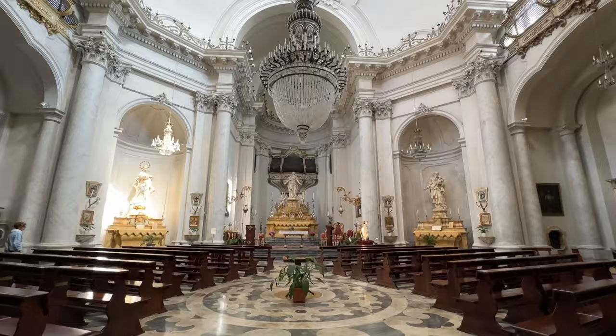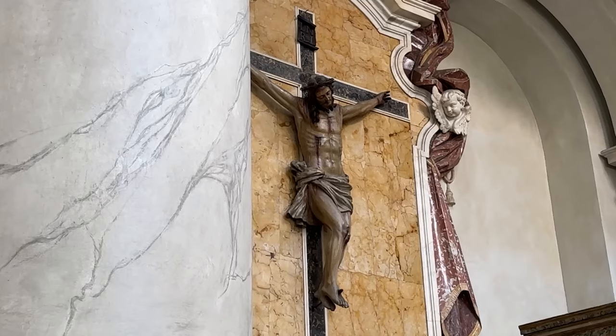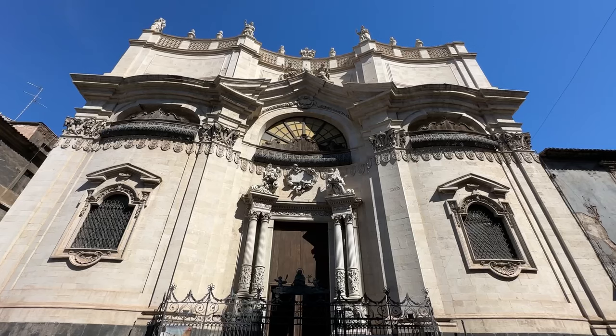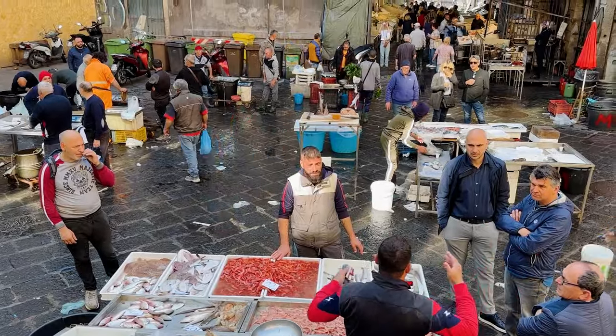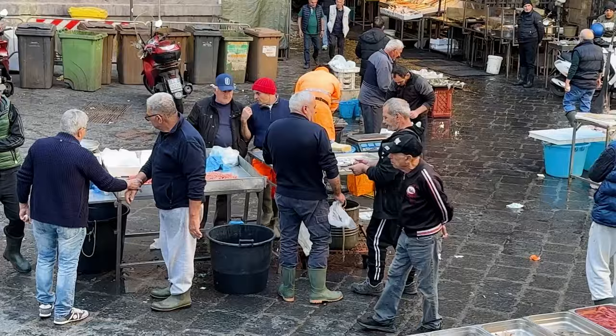The church was built in the 18th century and was actually erected on a former site of a church that was destroyed during an earthquake. The façade is Baroque in style, as are many of the buildings in the centre. My favourite place to visit in Catania, tucked just behind the Piazza del Duomo, is the fish market.